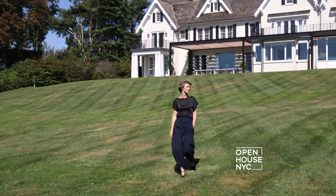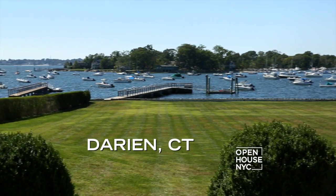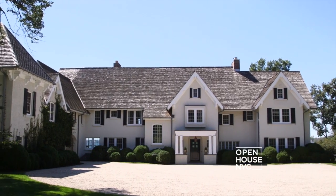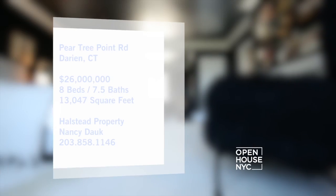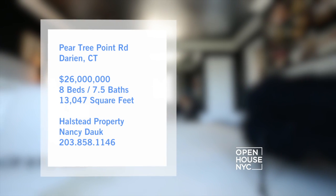Welcome back to Open House NYC. We're joining designer Kristen Fine for a tour of her elegant waterfront home, located in Darien, Connecticut. Kristen warmed up her historic estate to create the perfect family home that, while warm and comfortable, also feels chic and stylish.